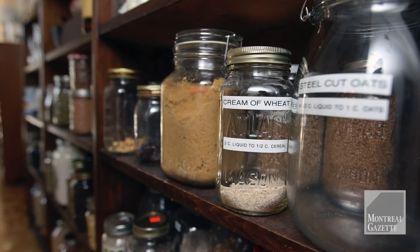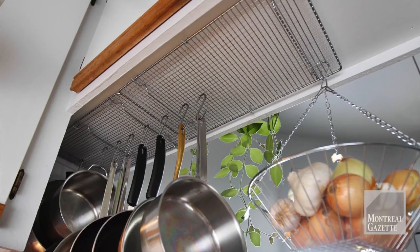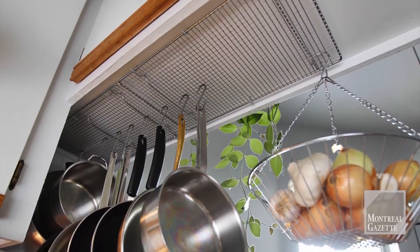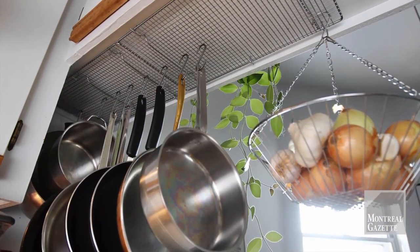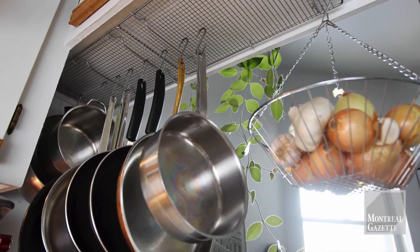Here's another nifty idea. These are actually cooling racks for cookies and she got the idea from a colleague. Not only is it practical for her pots and pans, it creates a feature for the kitchen too.